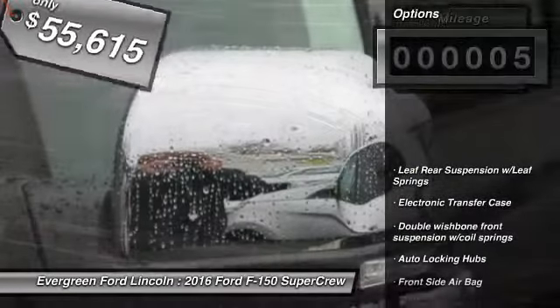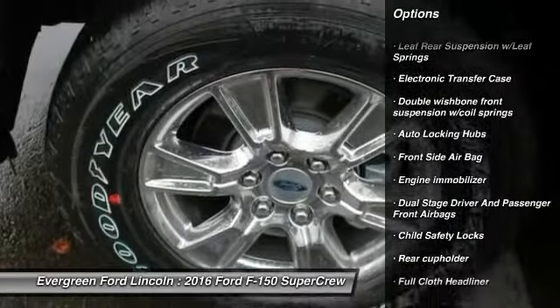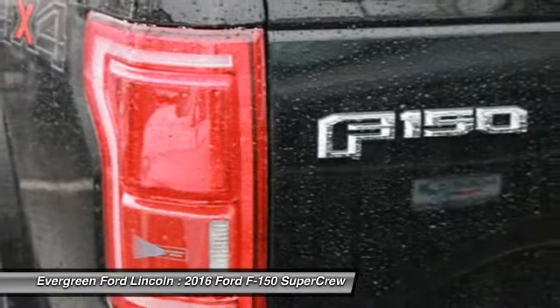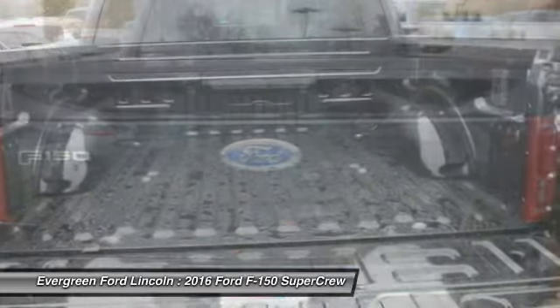Here are some of this vehicle's great options: power steering, driver airbag, passenger airbag, child safety locks, rear head airbag, outside temperature gauge, cargo area light, engine immobilizer, tire pressure monitor, and a four-piece floor mat set.